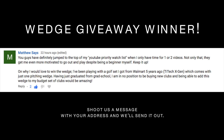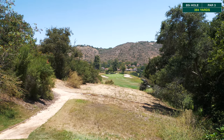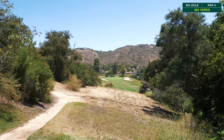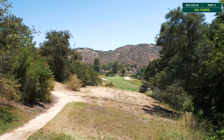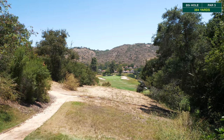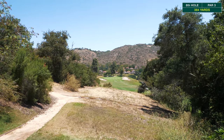Check out this par three playing straight downhill — about 185 yards to the middle of the green, but with the slope it's playing to the front pin at about 163. We've got a little bit of wind helping us out as well, so it's gonna be a fun one.